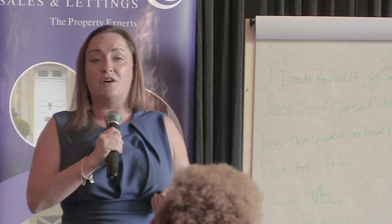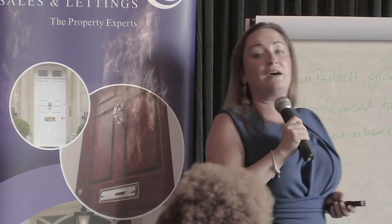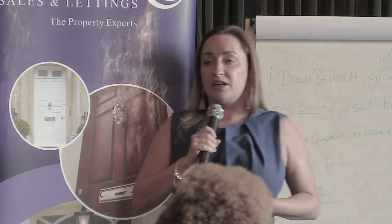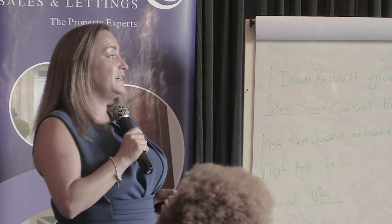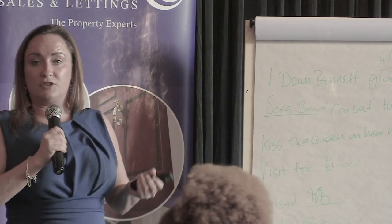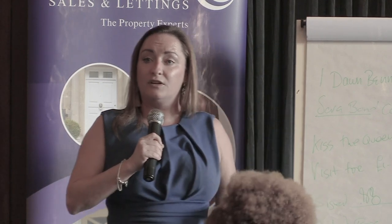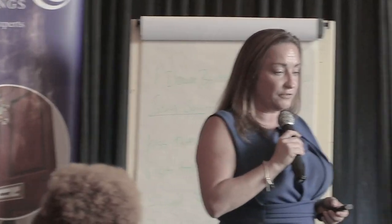The penalties for non-compliance of gas safety regulations are £5,000 or six months in jail — so as you can see, it is a criminal offence. It is very important. Remember proof of service: make sure you're able to document and prove that you have given the certificate to the tenant. Simply carrying out the certificate is not enough.